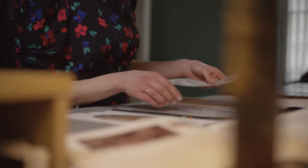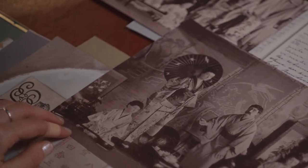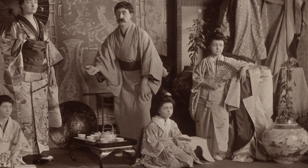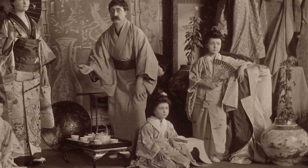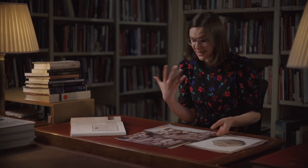Our very first glimpse of these vases in the Royal Collection comes during the reign of Queen Victoria. They appear in a photograph dated to 1891, and they are just in the very corner of a scene being performed by Queen Victoria's son Prince Arthur and his family. It's called a tableau vivant, or a living picture. It really drives home how much Japanese art was incorporated into the Royal Residences and the interest and taste for it.